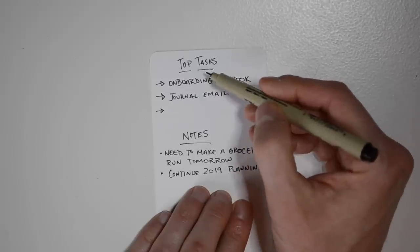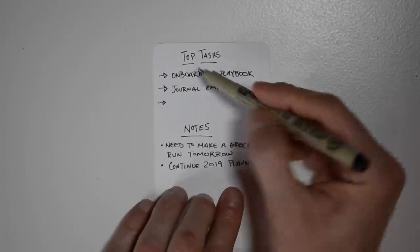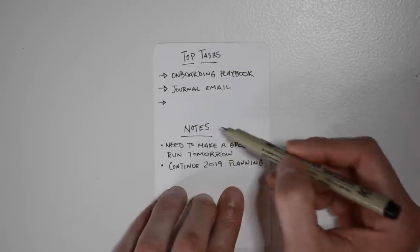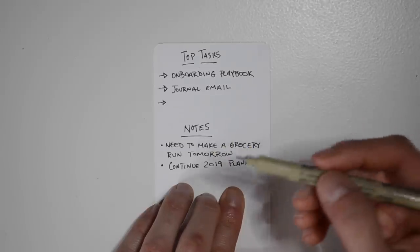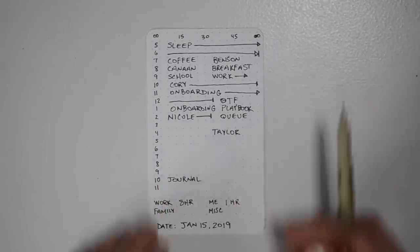Your top tasks — the things that are important to you. So working on the onboarding playbook, writing that journal email. I have these two things written down as my top tasks and I can keep referencing back to them. Then the notes section is just where I write down notes or different things I think about through the day, and I can either apply them to the next day's card or the current day's card, or just have them as a note.